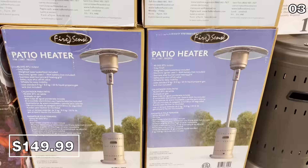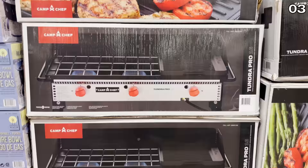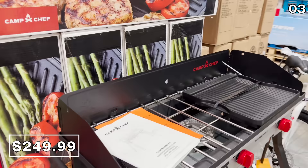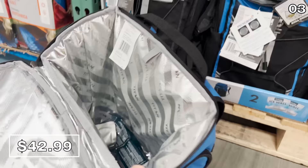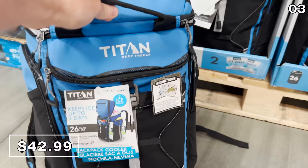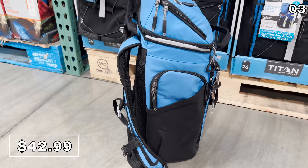If you enjoy camping or do a lot of outdoor prep, this three-burner camp stove at $250 looked quite nice in person. And if you're the outdoor type, this 26-can backpack cooler at $43 might be perfect for a hike — it has lots of pockets and compartments.